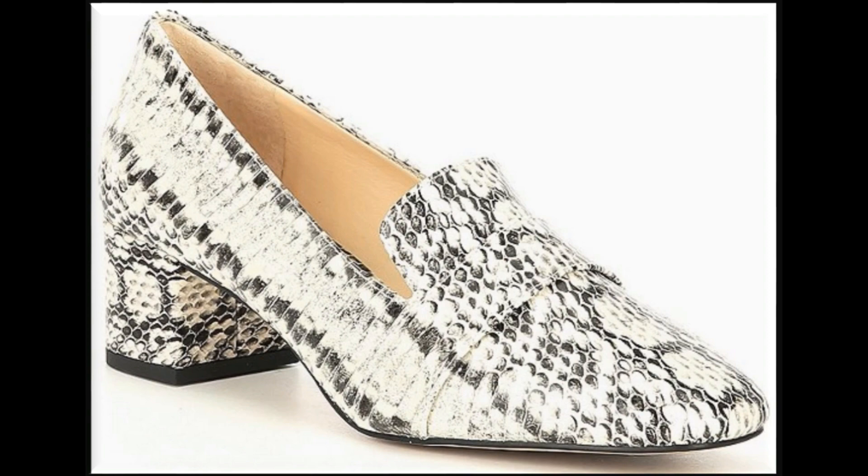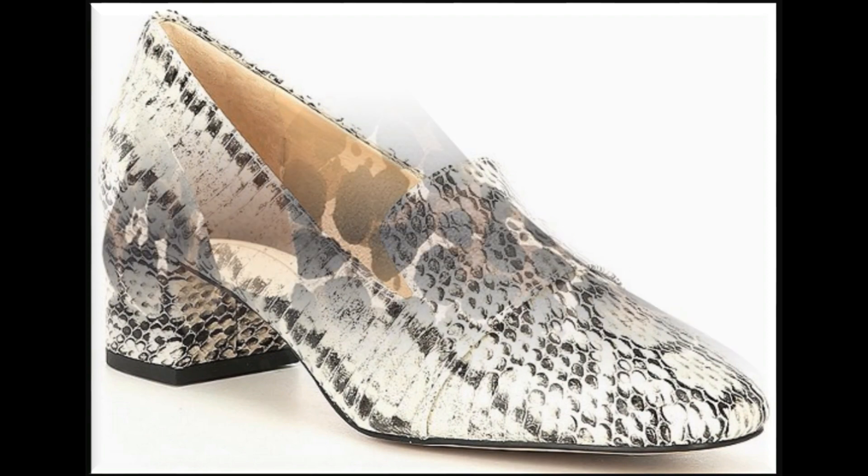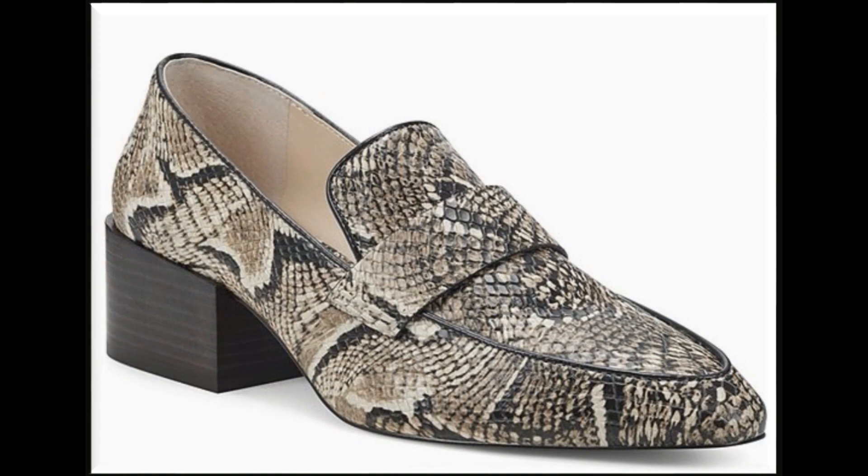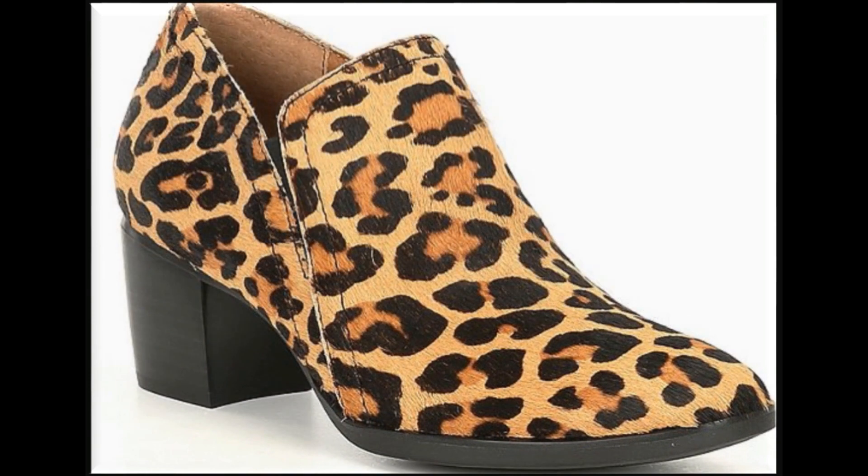As you all know, animal printed footwear is very popular today all over the world. Ladies love to wear such type of footwear. Here you will see a number of different designs and styles. Lekin aap ko yaha pe jitne bhi prints nazraayenge, sare ke sare hain animal printed.